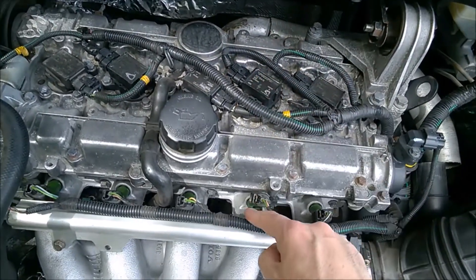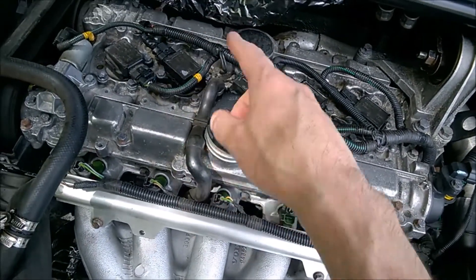That cylinder may have a bad coil, may have a bad spark plug, or may have a bad fuel injector. So let's try the other cylinder.